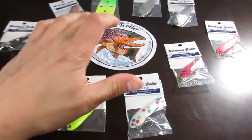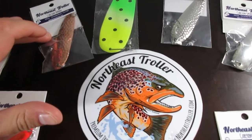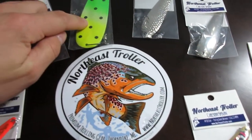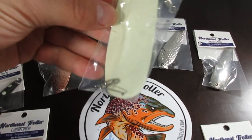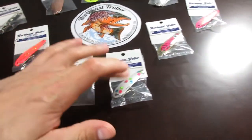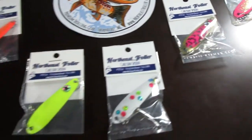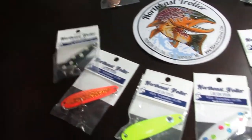Let me show you real quick what we got. Here's the giveaway pack: you're going to get a sticker from Northeast Troller, two number 20 spoons, a number 40 spoon, and a slimline dodger — this one is actually glow-in-the-dark, the back definitely glows. And you're going to get six size 100 spoons.